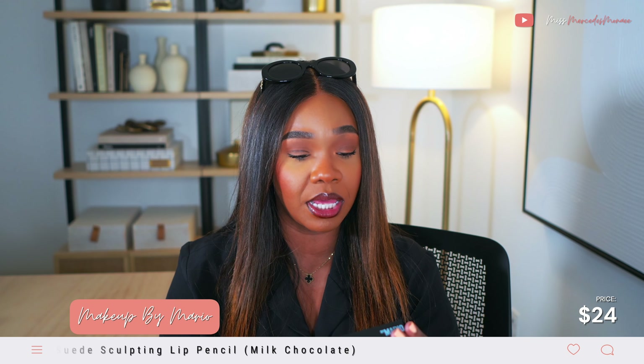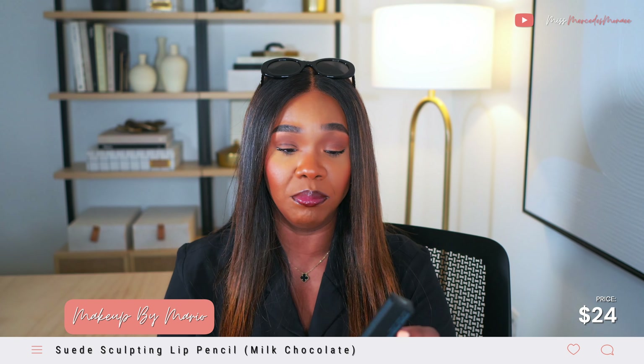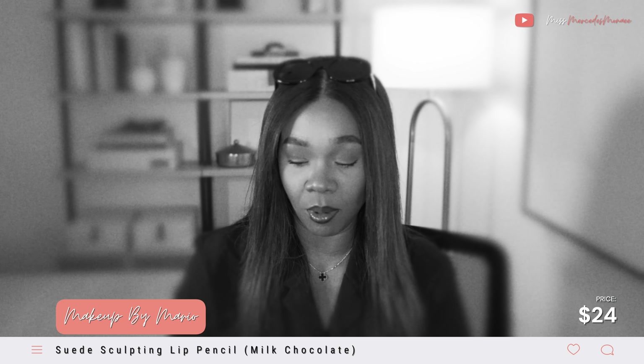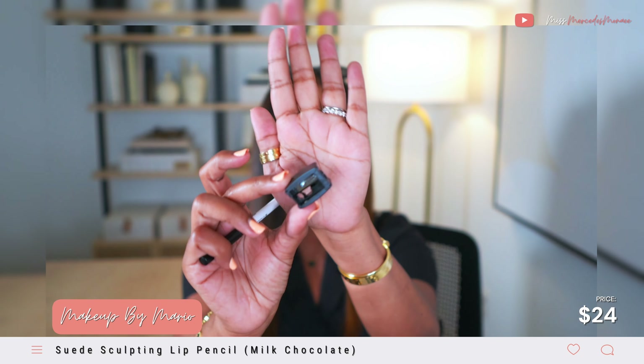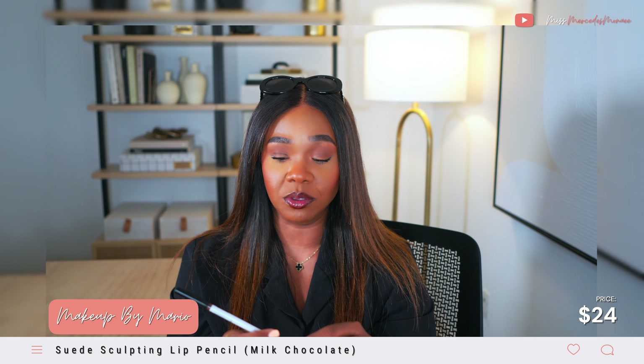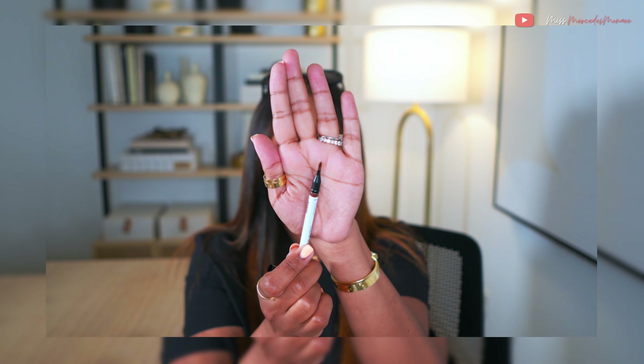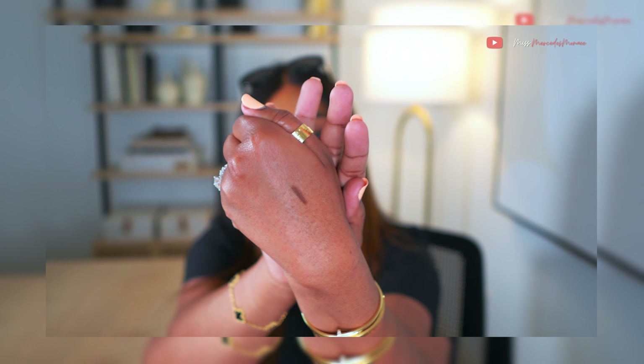Let's talk about this Mario lip liner — the Ultra Suede Sculpting Lip Pencil in the color Milk Chocolate from Makeup by Mario. It comes with a cute tiny pencil sharpener. What I love about the Mario pencils is that on one end there's the traditional pencil in this beautiful milk chocolate color, and on the other end there's a blender brush you can use to blend the lip liner into the lip. I'm a huge fan.